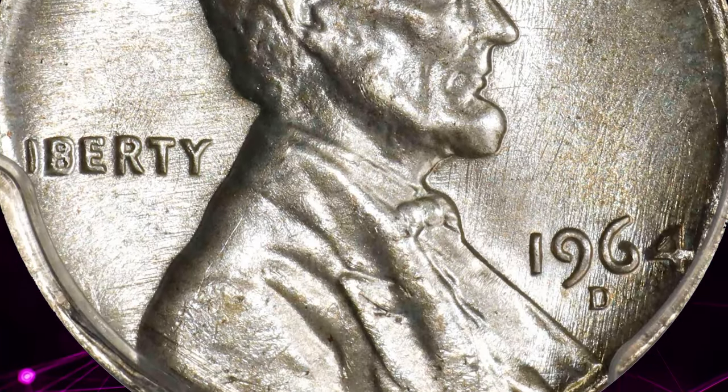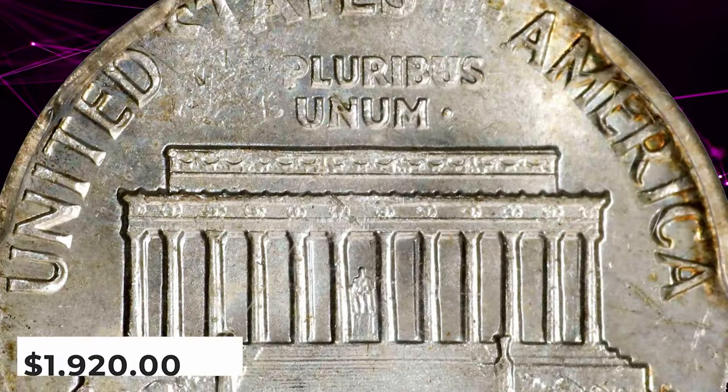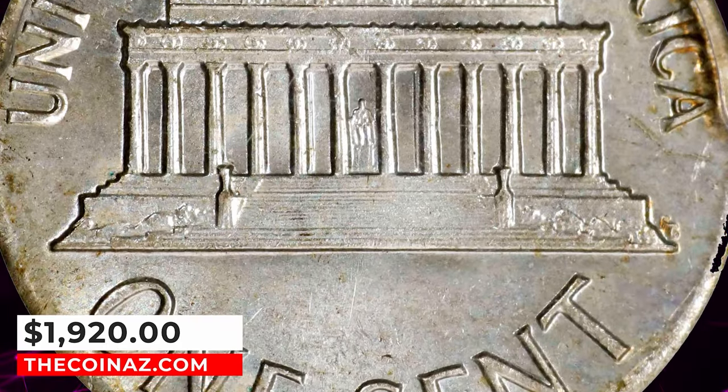Satiny and smooth with a dusting of pale gold to otherwise light silver-gray surfaces. It ended up selling for $1,920.